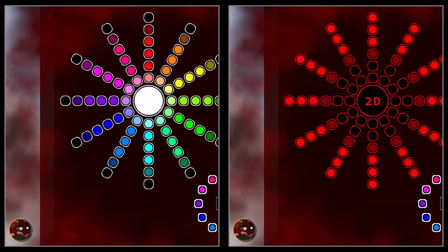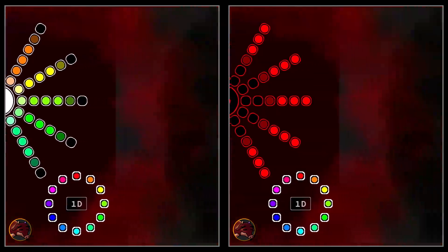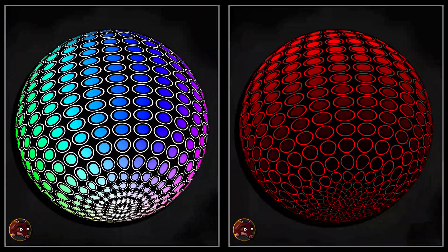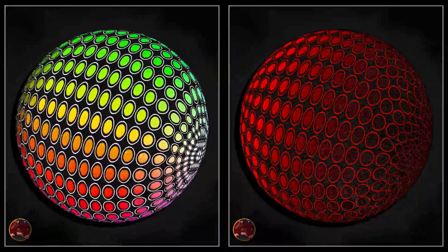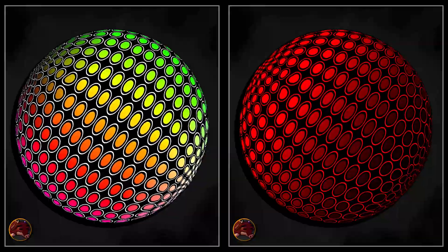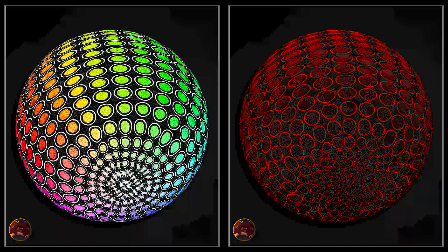So, how many hues does a tetrachromat see? In a digital environment equipped with a tetrachromatic display and matching color data, a tetrachromat can distinguish around 1.6 million unique hues — a 1024-fold increase in color differentiation compared to a standard trichromat. Such an enormous expansion in hue dimensionality might seem fantastical to those unfamiliar with it, yet these tetrachromatic hues are very real, and with the right technology they can become part of our tangible experience.